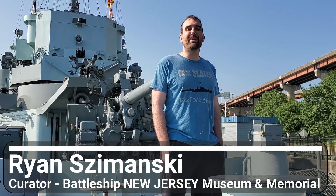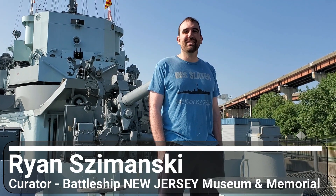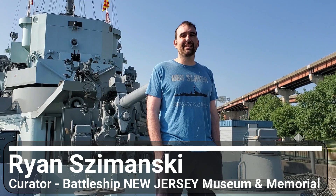Hi, I'm Ryan Szymanski, Curator for Battleship New Jersey Museum and Memorial, and today, on behalf of USS Kidd, we are onboard USS Slater in Albany, New York, for another episode of High Seas History.